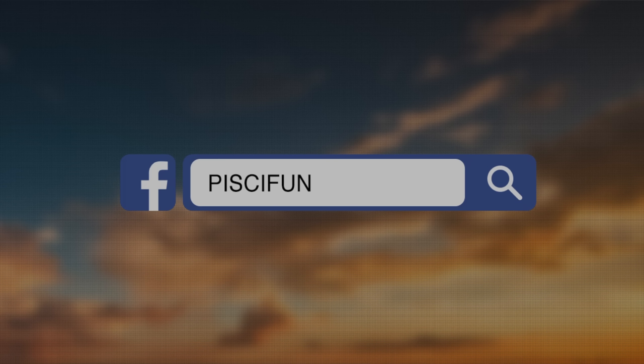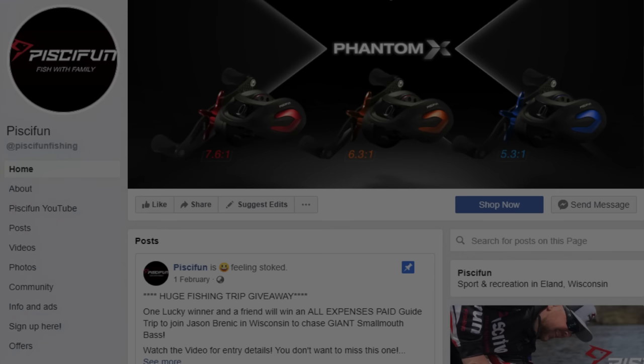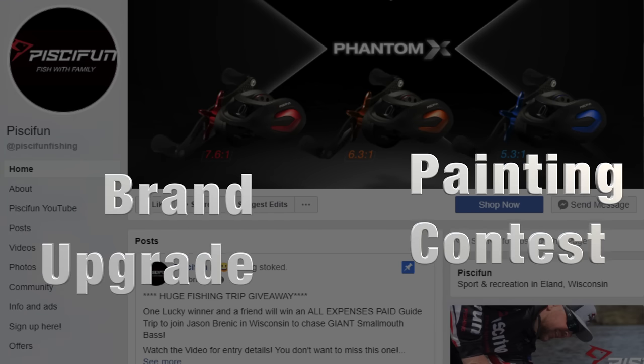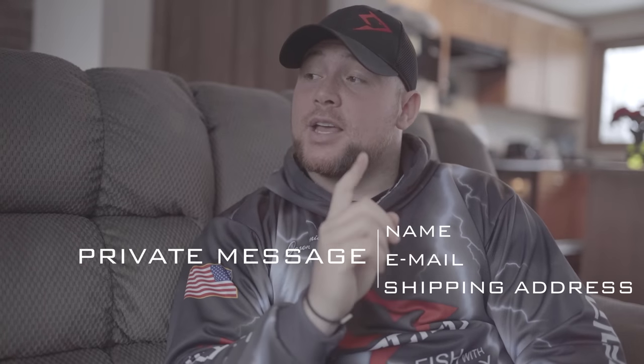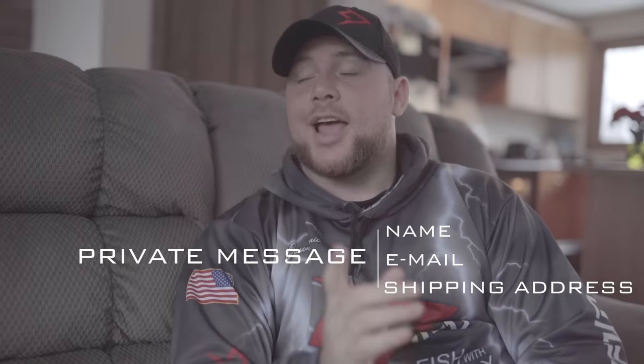I thought you might ask that. It's really simple — all you have to do is go to the official Facebook page and comment under the post that says 'Brand Upgrade Painting Contest.' After you leave a comment there, shoot them a private message with your name, email, and shipping address, and they'll take care of you.